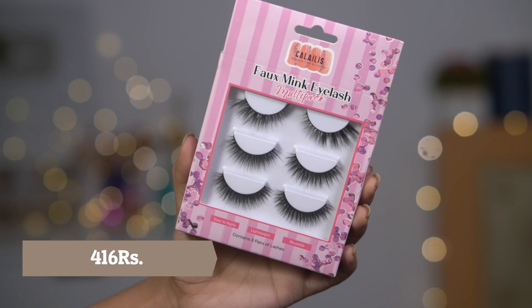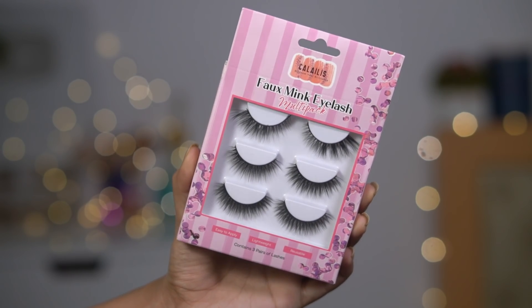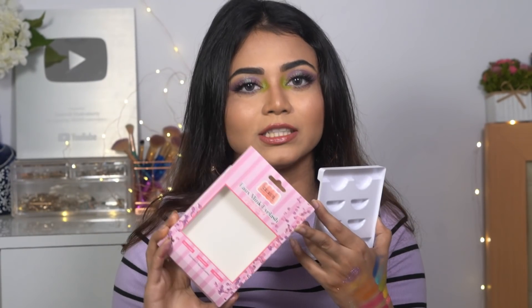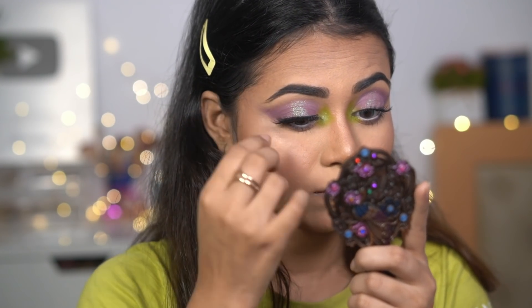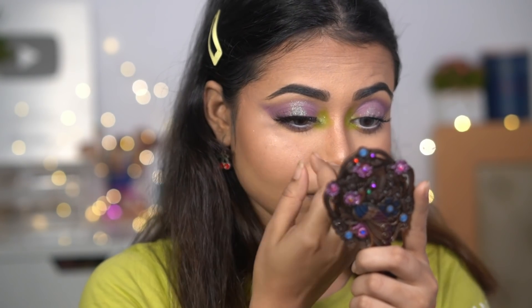Next is a set of false lashes, purchased from Amazon. I already had a voluminous dramatic set from this brand, and now I got the natural one. The lashes are reusable — one set I've already used and it's still intact. They don't look false, unnatural, or plastic. I really love Calilis lashes. They're super affordable at around Rs. 350. If you're looking for affordable yet beautiful lashes, go for Calilis lashes on Amazon.